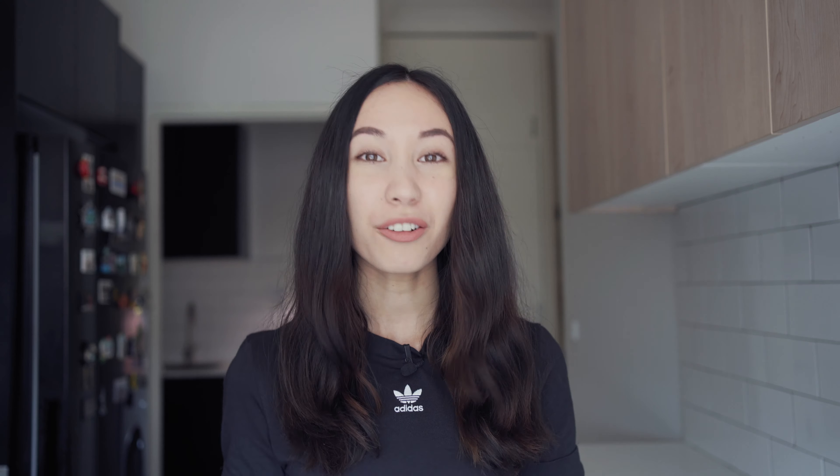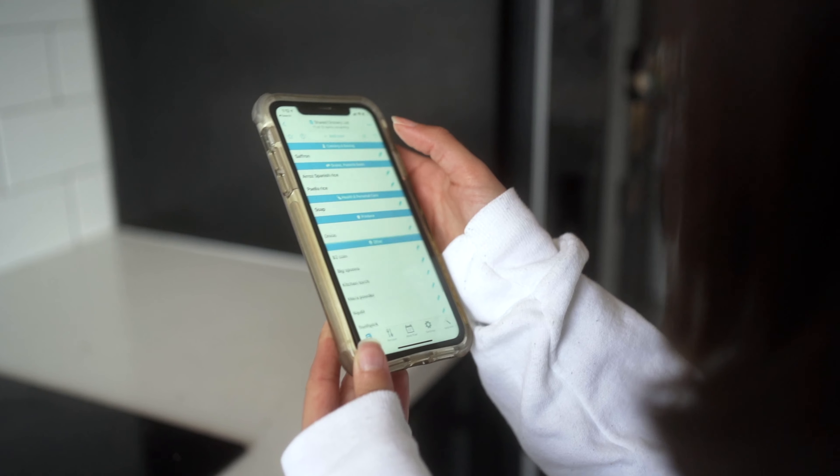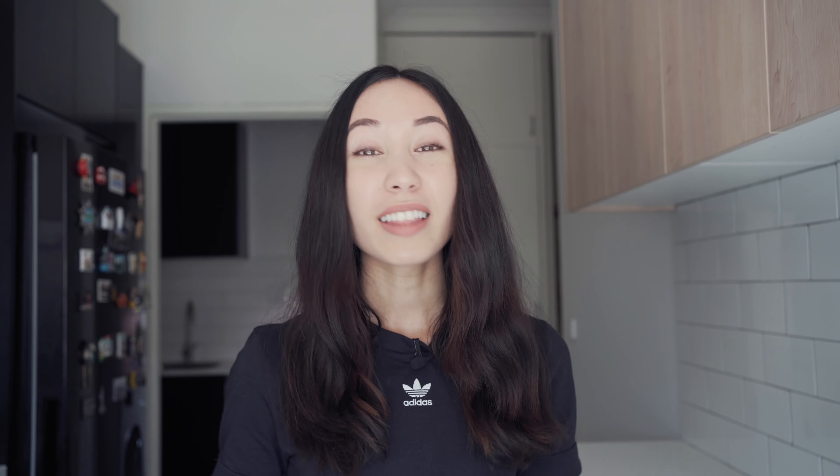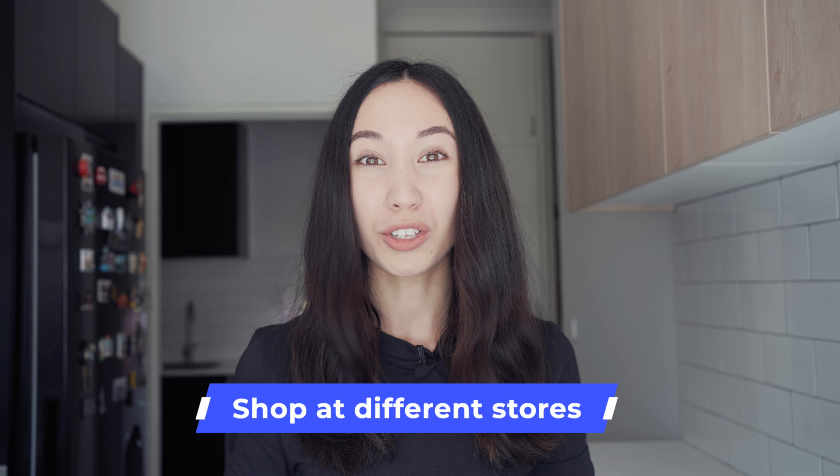All right, I added strawberries. After I have my list, I go through each ingredient one by one and then add which store I would like to buy it from. And that leads me to my next point, which is to shop at a few different stores if it's possible and if it's not too time consuming.